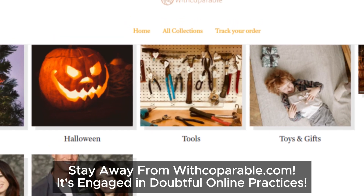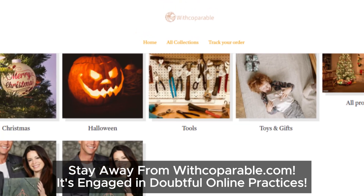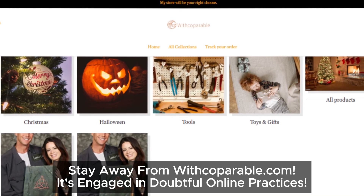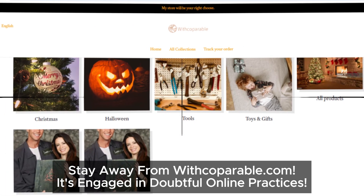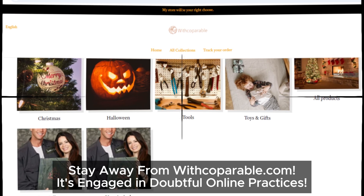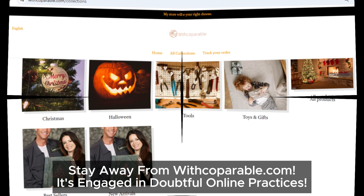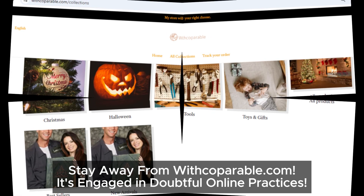So, there you have it — Copperable.com is a suspicious site that raises all the red flags we've come to expect from shady online stores: no social media, a suspicious parent company, unbelievable discounts, confusing return policies, and a website design that's eerily familiar to other scams. If you're still tempted to buy, we recommend steering clear of this site — protect yourself and your wallet.